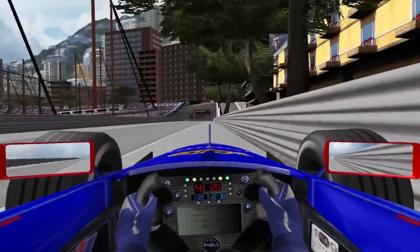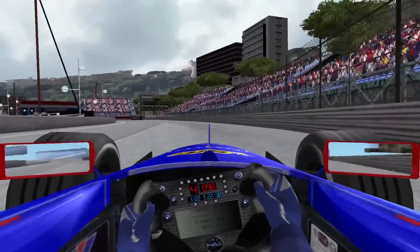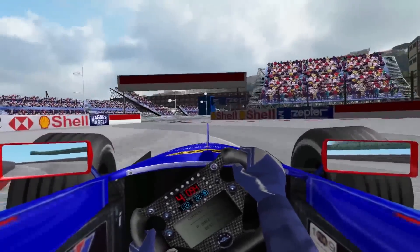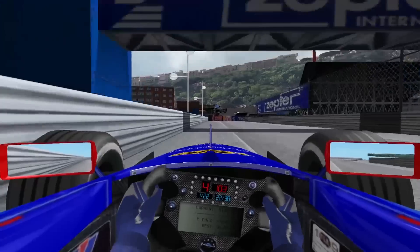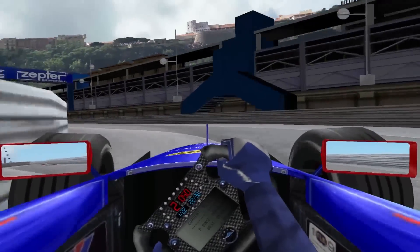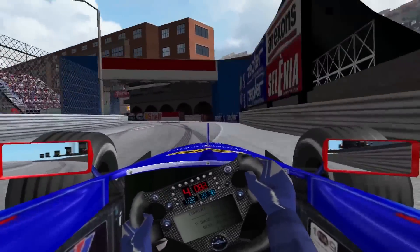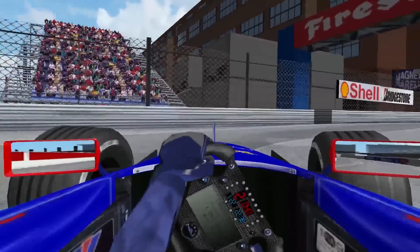Thoughts again of what would happen if I won this race — what it would mean to me, my family, my country, my team, everyone. But I can't let that thought grow — I need to really focus. I can enjoy it all I want after the Grand Prix, but right now I need to just look forward.